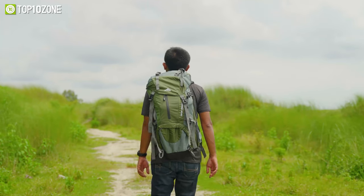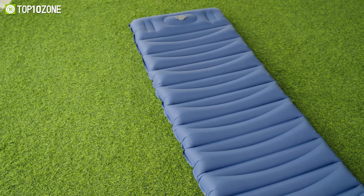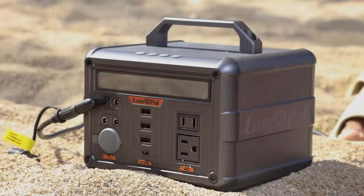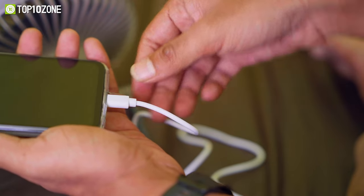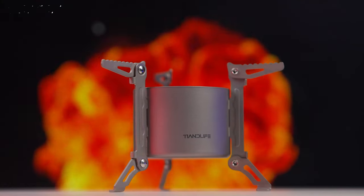Before heading out on your next camping adventure, be sure to pack in the essentials. But what are the things that you actually need? To help you out, we'll show you some of the coolest outdoor camping gadgets that we've put to the test. Whether you're looking for a way to cook your food, light up your tent, charge your devices, or stay safe in the wild, we have you covered.